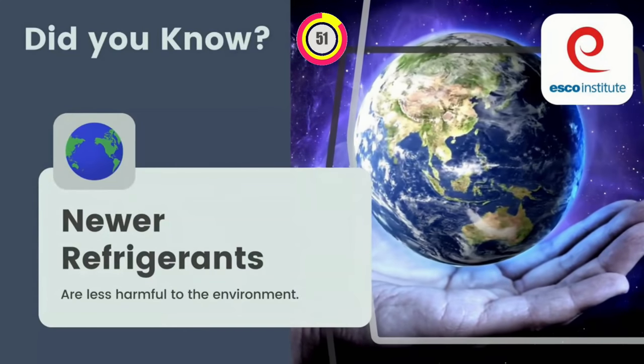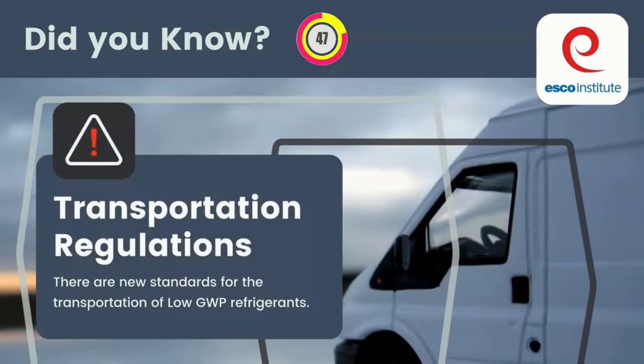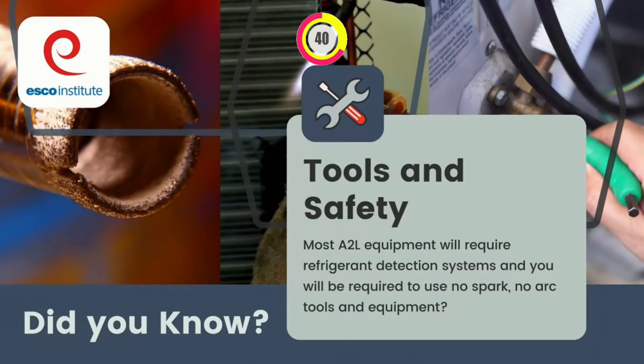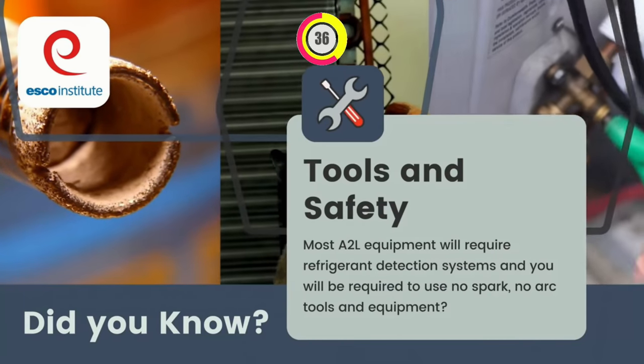Did you know newer refrigerants are less harmful to the environment? Did you know there are new standards for the transportation of Low GWP refrigerants? Did you know most A2L equipment will require refrigerant detection systems, and you will be required to use no spark, no arc tools and equipment?